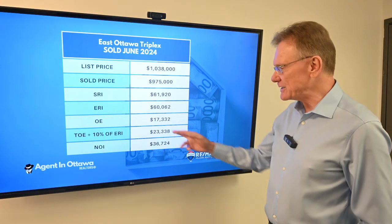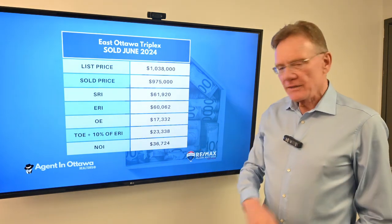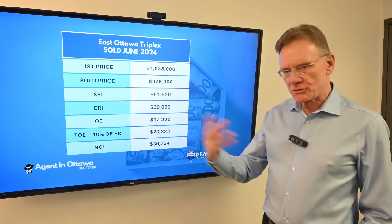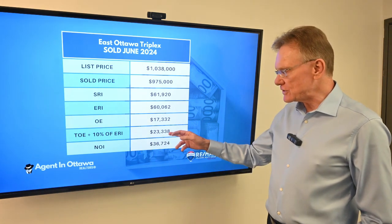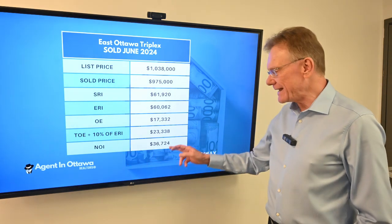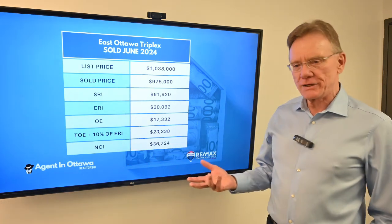The stated operating expenses were $17,000. The total operating expenses, when management and maintenance are added in, is a little over $23,000. So that gives us an NOI of almost $37,000.